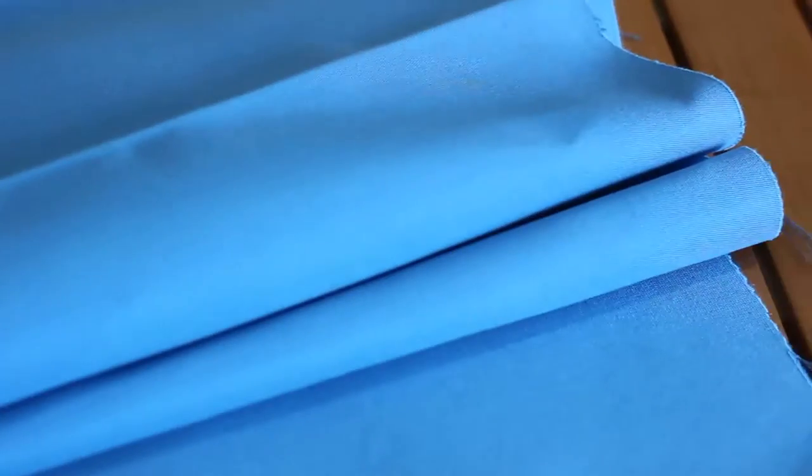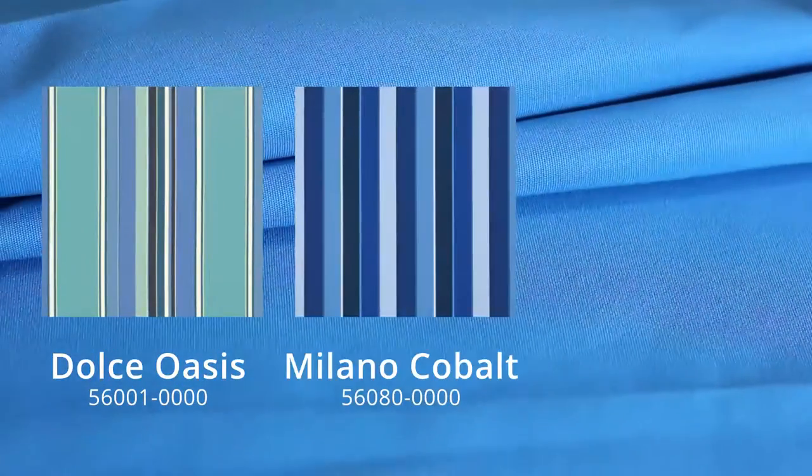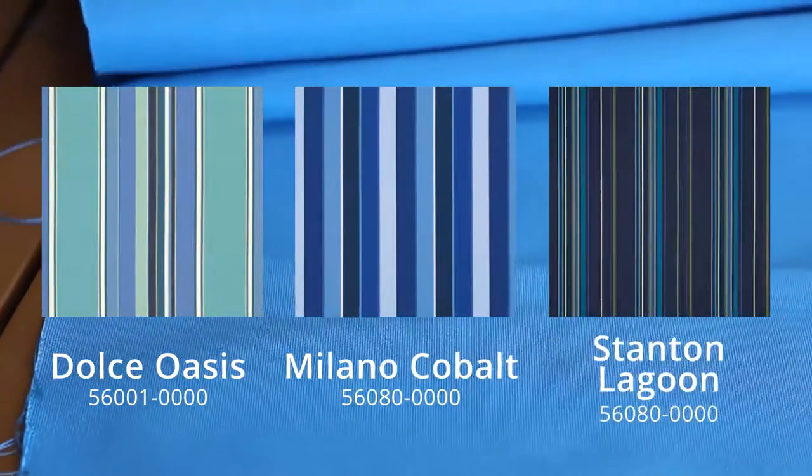Sunbrella Canvas Capri coordinates well with the striped fabric Sunbrella Dulce Oasis, Milano Cobalt, and Sunbrella Stanton Lagoon.